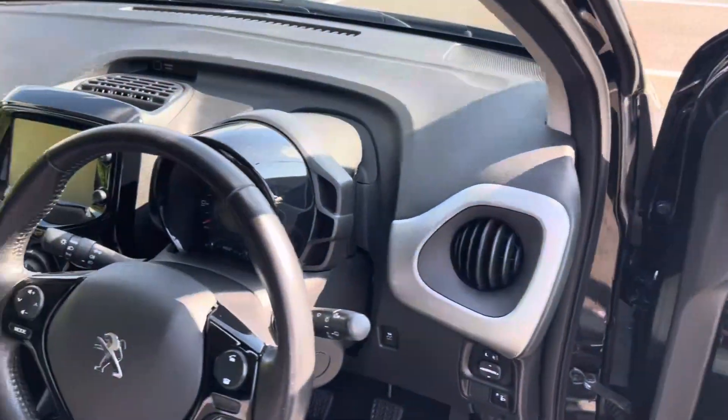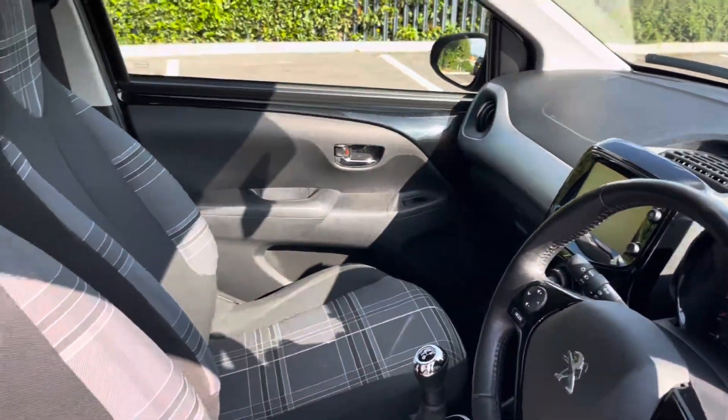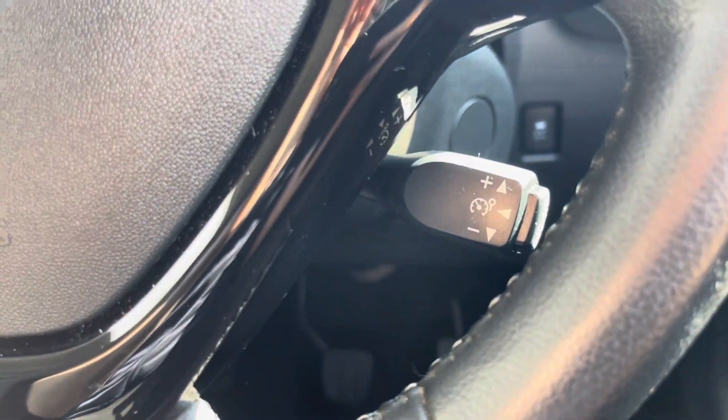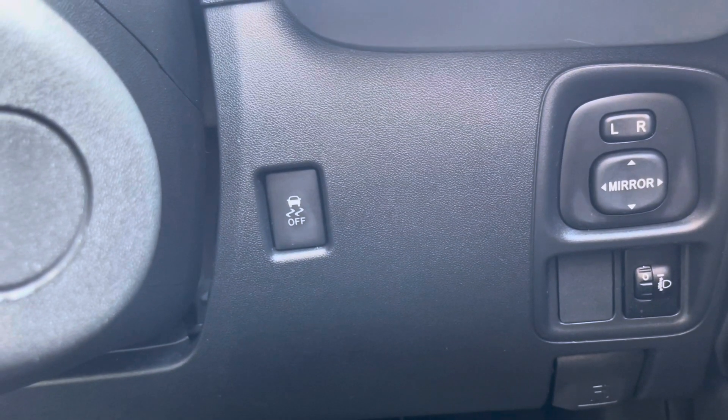All electronic window controls are controlled by the driver's side, and here is the interior of the front. It features leather accents as well. Below on the steering wheel, it features a speed limiter. The car also has traction control, as well as electronically controlled wing mirrors.